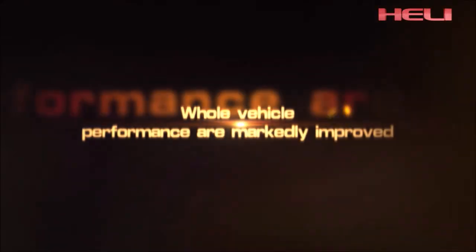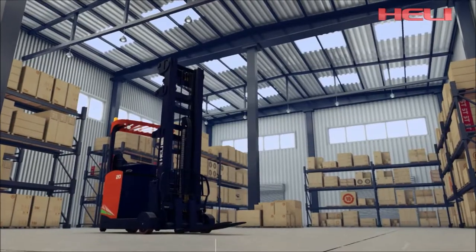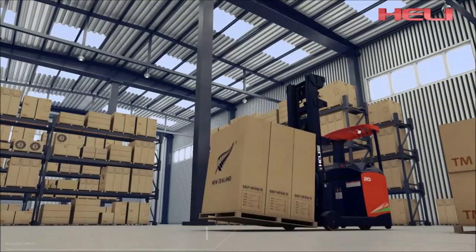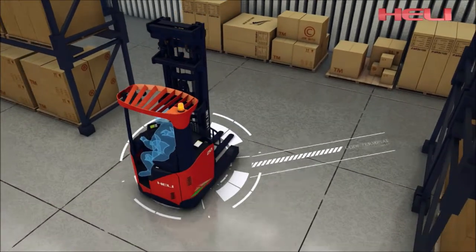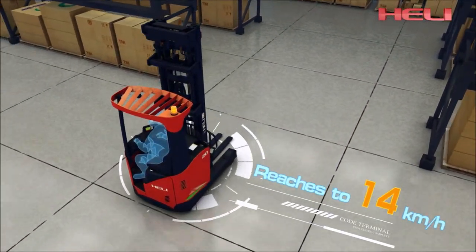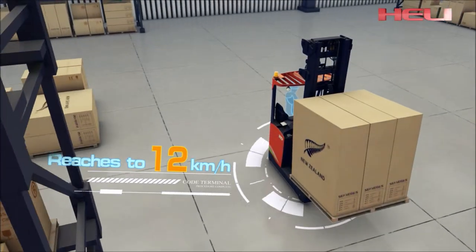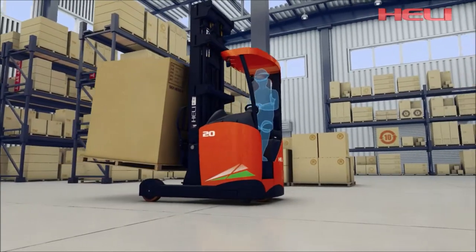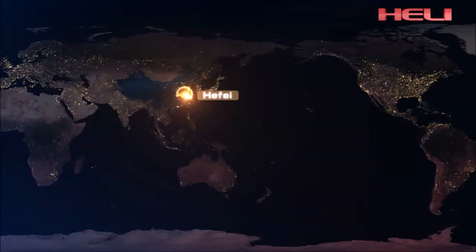Vehicle performance is markedly improved. No-load lifting speed reaches 550 millimeters per second. Full-load lifting speed reaches 350 millimeters per second. No-load driving speed reaches 14 kilometers per hour. Full-load driving speed reaches 12 kilometers per hour. Key performance indicators such as handling performance, lifting height, and driving performance are at the domestic leading and international advanced level.